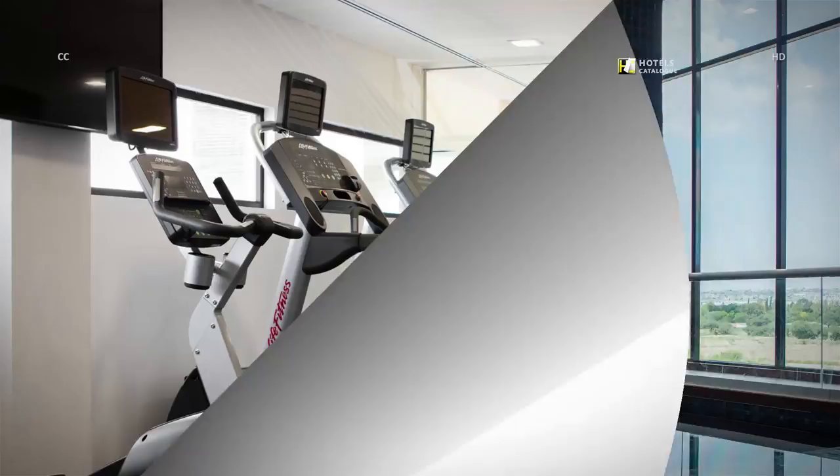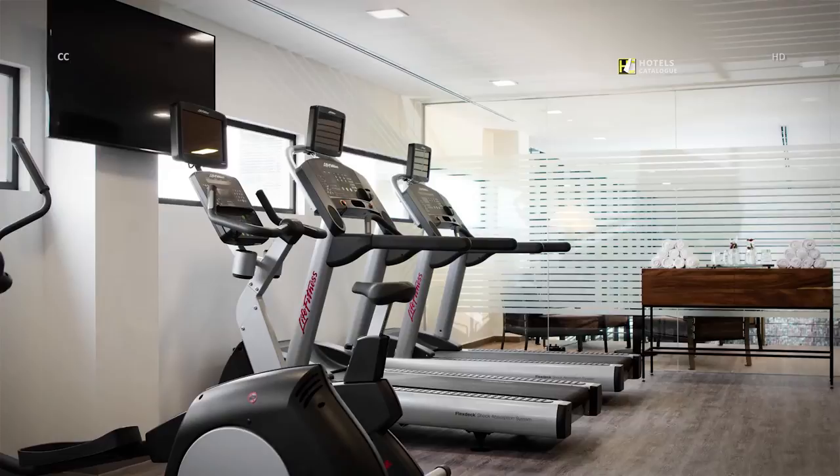Keep up with your fitness goals in our Carta Uruenta Hotel Fitness Center, equipped with exercise machines.